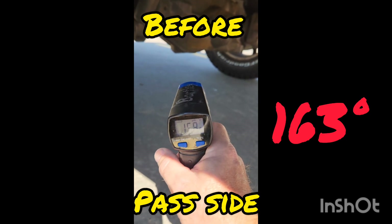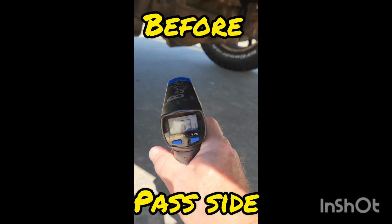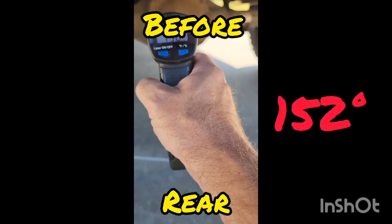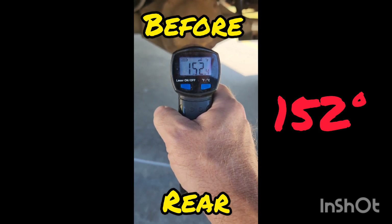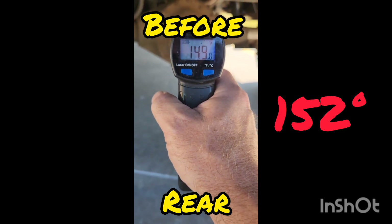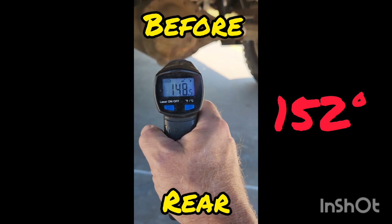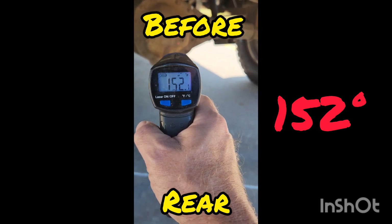All of these temperature readings were taken after driving the truck 60 to 65 miles at about 70 to 75 miles per hour. The temperatures outside were in the low 90s on both days. On the back of the differential you saw 152 degrees.